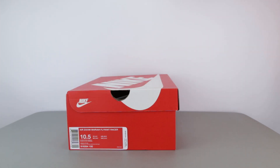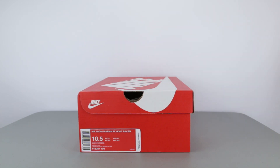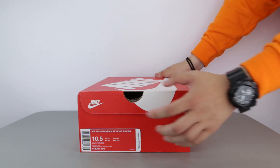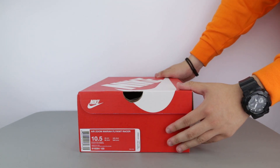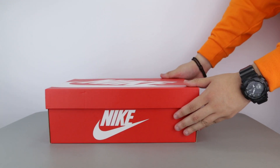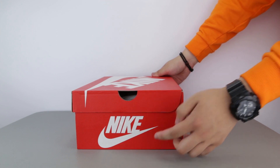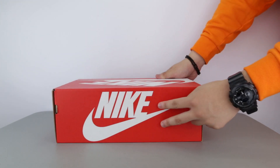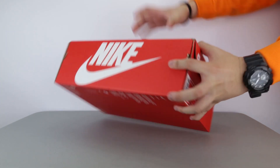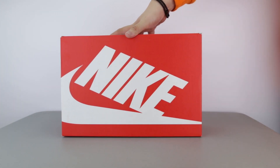Hello guys, S2W here as your average consumer with another casual consumer's review. I was in the downtown area of Toronto today for a meeting and I was able to walk by Eaton Center. I thought maybe I should hit up the Nike store and check out a few new releases that came out just a few days ago. Today I have the Nike Air Zoom Mariah Flyknit Racer in the Hyper Crimson colorway for a review.